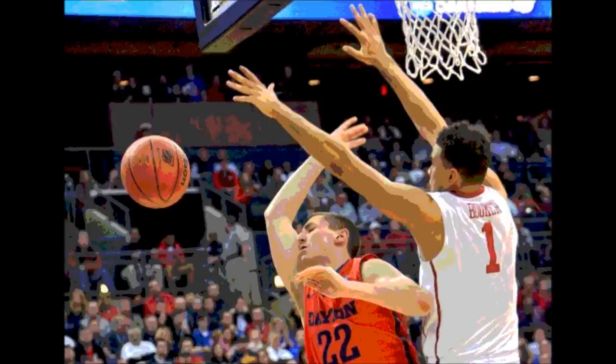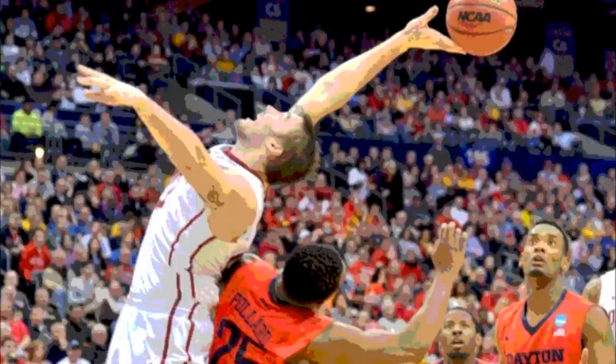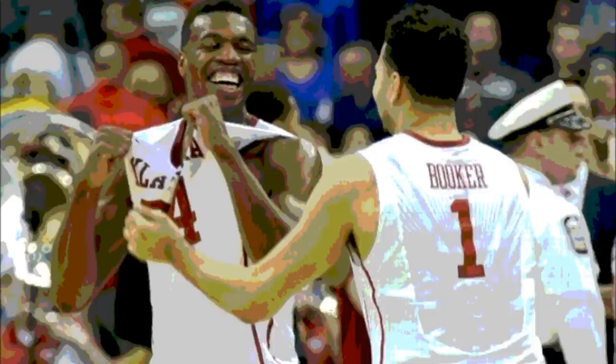That rounds out the starting five for the Sooners. Scootsie Smith had a good game for the Flyers: 16 points, 5 boards, 4 assists, a steal, and a block. But it wouldn't be enough, as they weren't able to continue their Cinderella story. Oklahoma puts an end to it as the number 3 seed, advancing to face the number 7 seeded Michigan State Spartans on Friday in the Sweet 16. Final score: Oklahoma 72, Dayton 66.